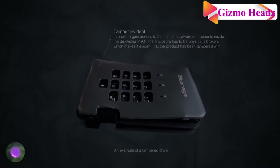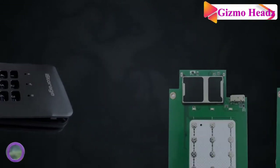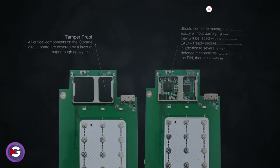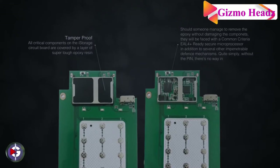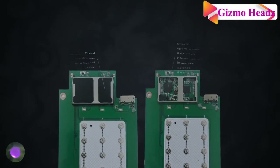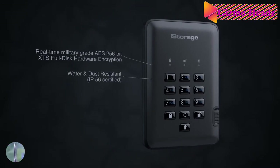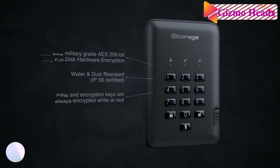It not only prevents others from accessing your files, but also deters thieves from taking the drive in the first place. To prevent someone from tampering, it has a slot for attaching a cable lock. The keys are treated with epoxy resin to resist wear, ensuring that the numbers you use most cannot be identified from surface wear.